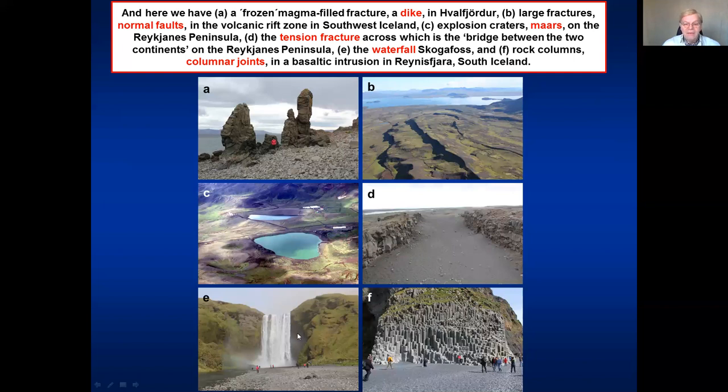In E, we see one of the best known landmarks in Iceland, the Skógafoss waterfall in southern Iceland — we go there later in these talks. And similarly in F, we see the beautiful columns, or cooling joints, or columnar joints in the Reynisfjara in southern Iceland, which we will also visit later in these talks.